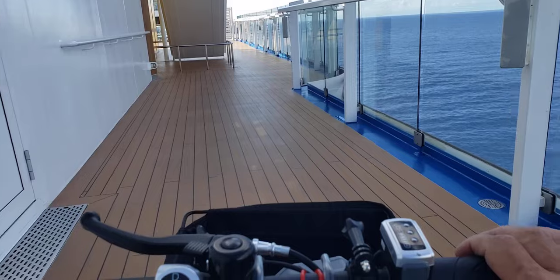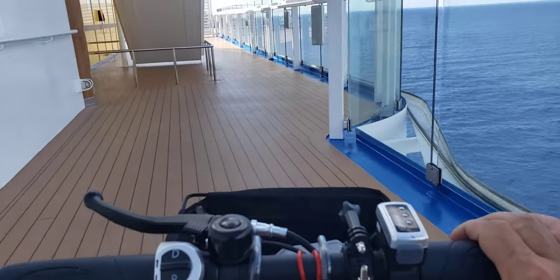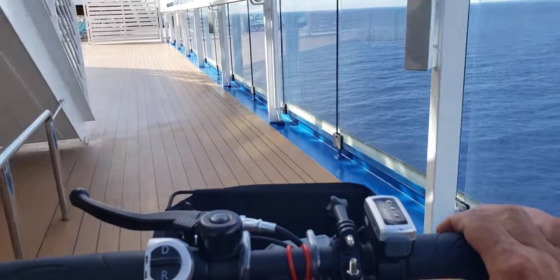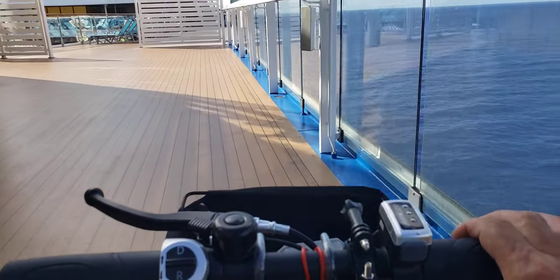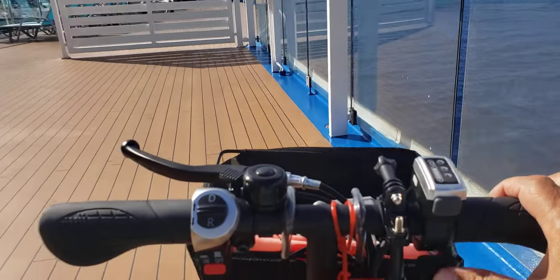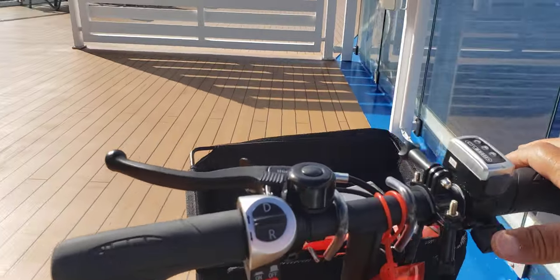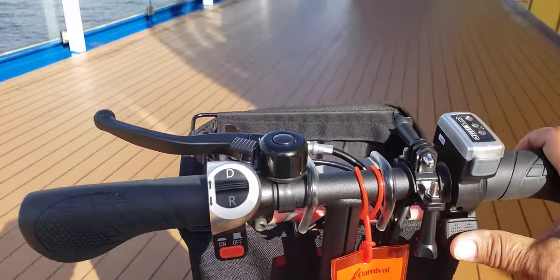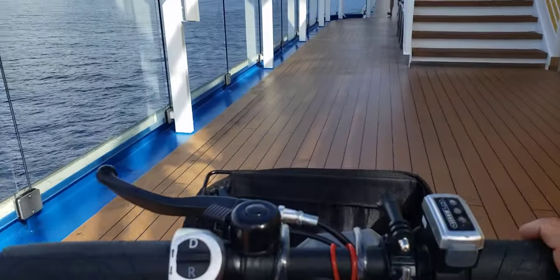I'm just showing you — I'm on deck 17 right now, on top of the Lido deck, and we are good. Just traveling along. There's security, people walking. Let me show you some more traveling.